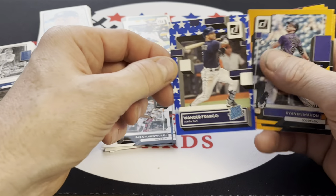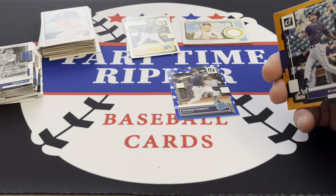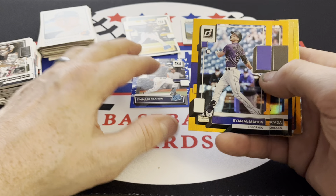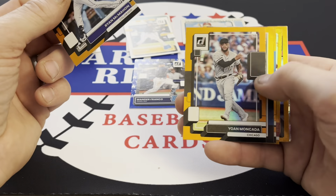Oh look at that — we got a star parallel. I don't think they call that the 4th of July, but we will take that. That is going in the PC; that card is not available. Got a Ryan McMahon.